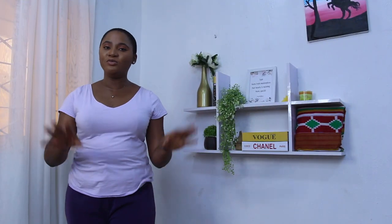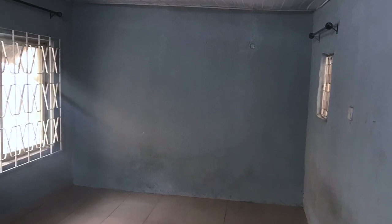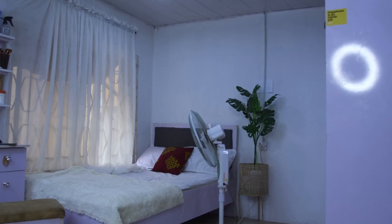So first off, this is how my room looked before, and this is how it looks now. So yeah, let's start.